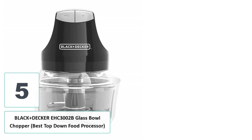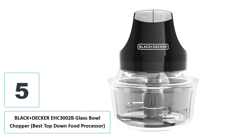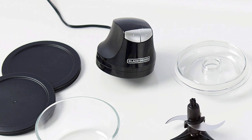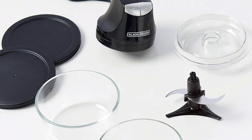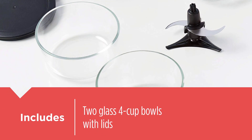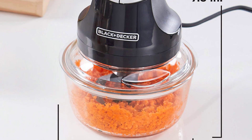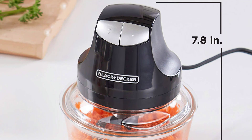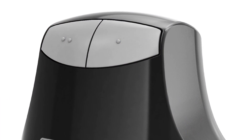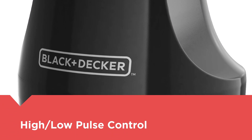Number five: BLACK+DECKER EHC3002B Glass Bowl Chopper — best top-down food processor. While top-down food processor designs don't allow for the addition of liquids during the chopping and blending process, they do offer easy cleanup and the ability to use the bowl as a storage option for whatever food you might be prepping. If a top-down food processor is the best option for you, we recommend the BLACK+DECKER EHC3002B Glass Bowl Chopper with interchangeable glass bowls.